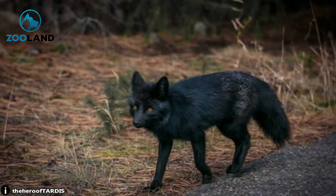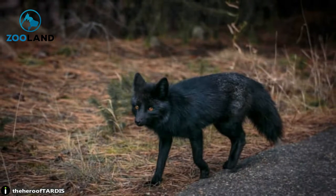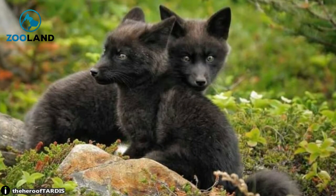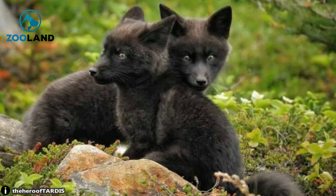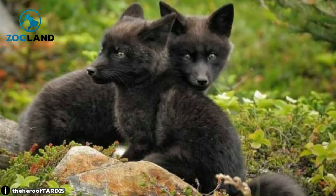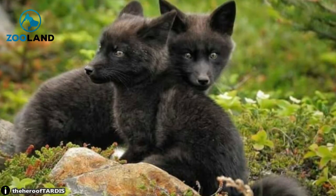This black fox seems quite intrigued with this birdbath — perhaps he just wants a cool drink. This black fox has some nice streaks of white in its fur, giving it a nice peppered look. This is what black foxes do in the winter to help them blend in better with their environment. For this reason, they're sometimes called silver foxes.